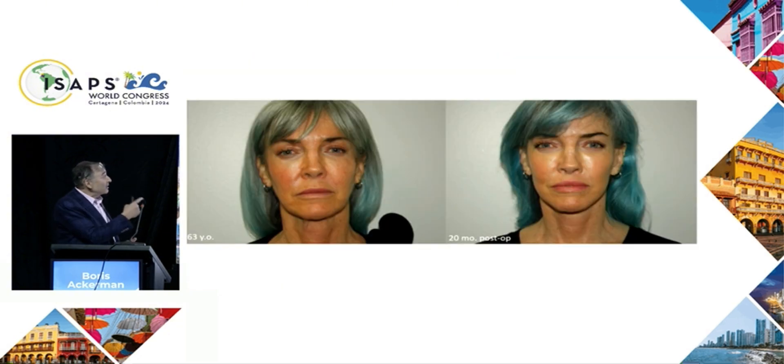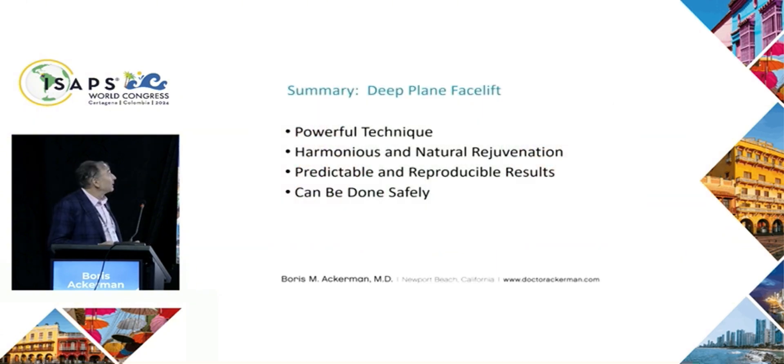This is the same patient whose intraoperative images were just observed. She's 63 years old and almost two years post-op — rejuvenated mid-face, crisp jawline, looking quite natural. In summary, it's a powerful technique that can create harmonious, natural rejuvenation. The results are predictable, and it can be done safely.